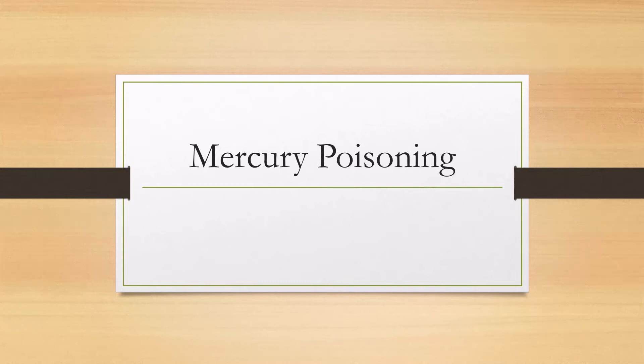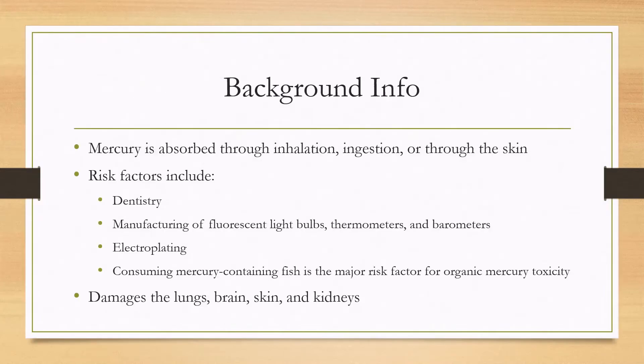Let's talk about mercury poisoning. Mercury is primarily absorbed through inhalation, ingestion, or through the skin.